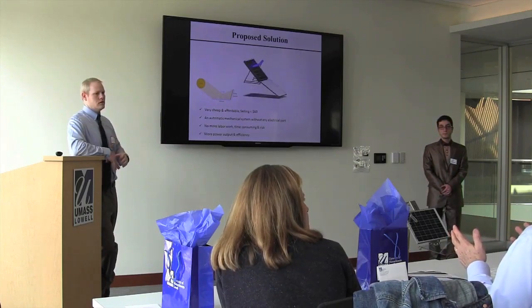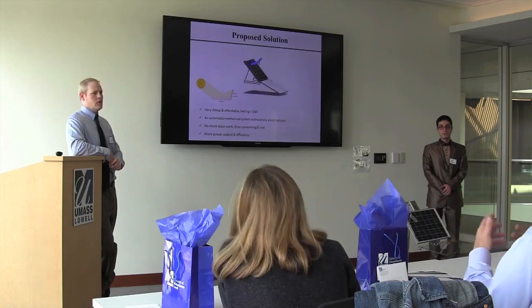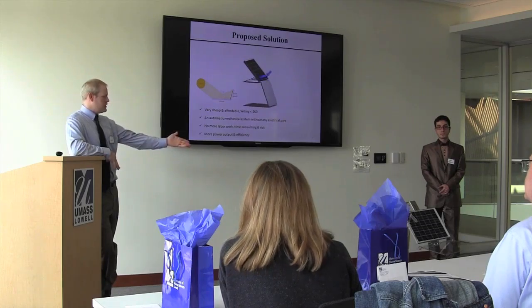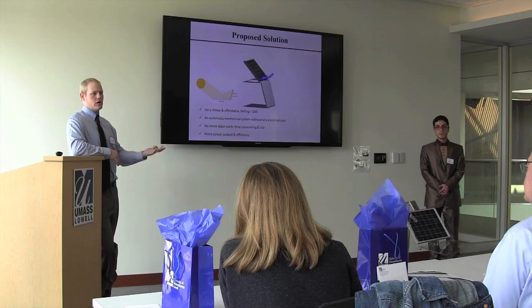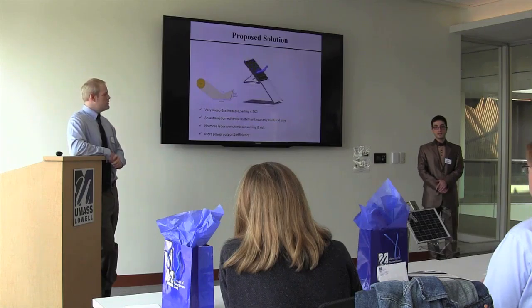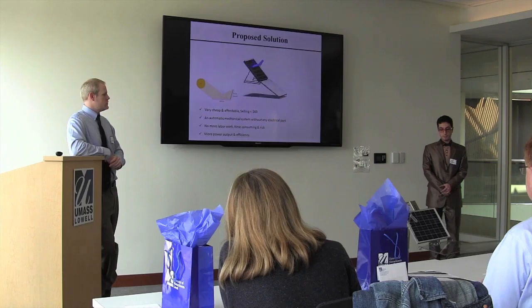Q: What's your next step — is this something you're looking to turn into a business? A: As a business, what we'd like to do is run testing using a similar setup with the reflector on it and show that we are increasing efficiency, and also test it with actual snowfall. We also want to get our patent done and run a business for it.